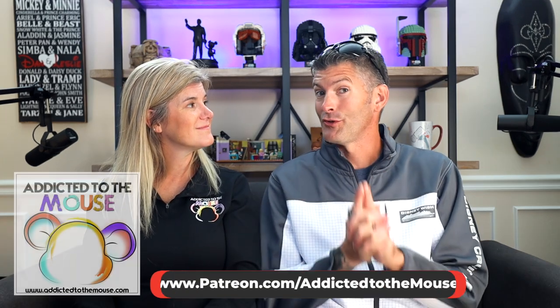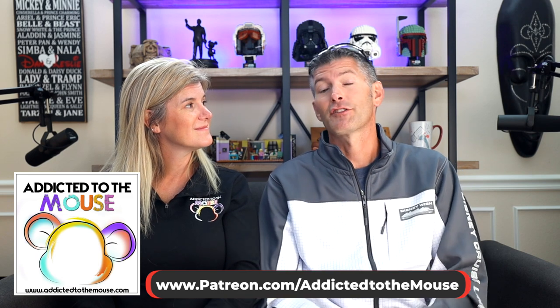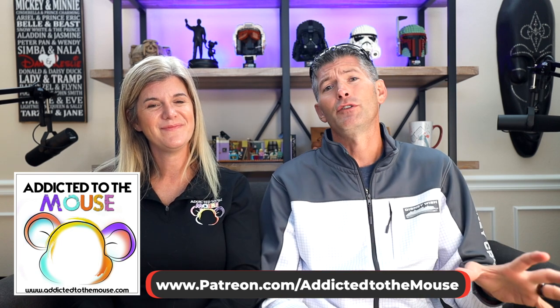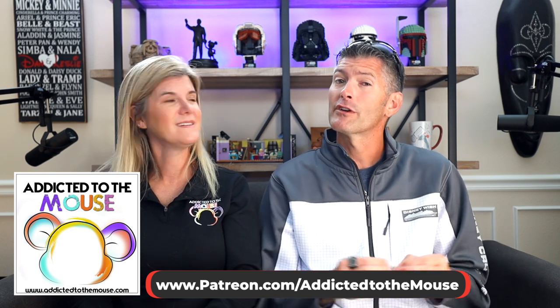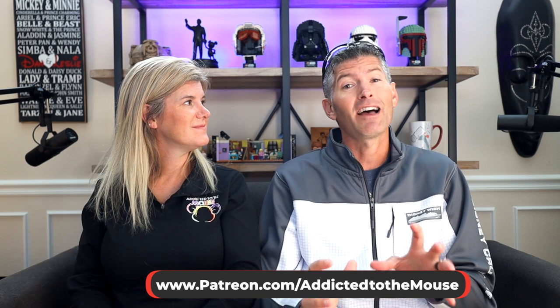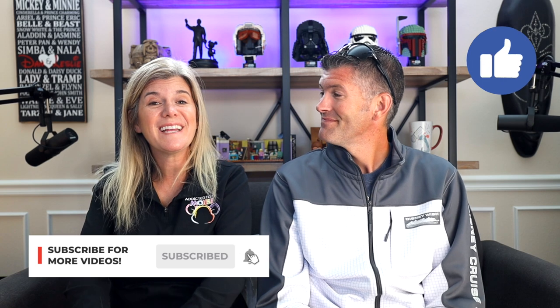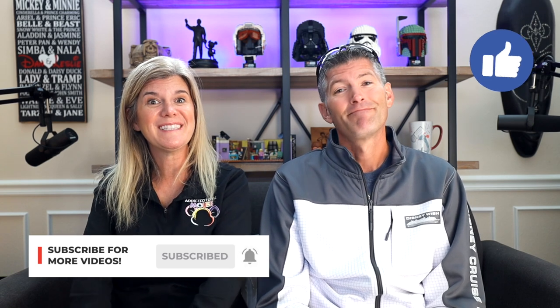Definitely go check out Polite Pig next time you're at Disney Springs — you do not need a reservation, but it's definitely reservation-worthy. If you like our videos, please check out our podcast called Addicted to the Mouse, published every Sunday and Wednesday night. We recently started a Patreon with behind-the-scenes episodes and live streams. Please hit that like and subscribe button so you don't miss our next dining review.